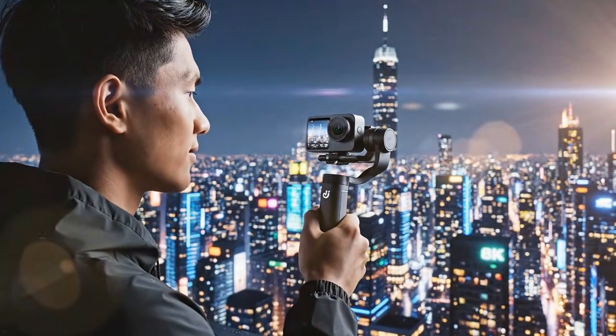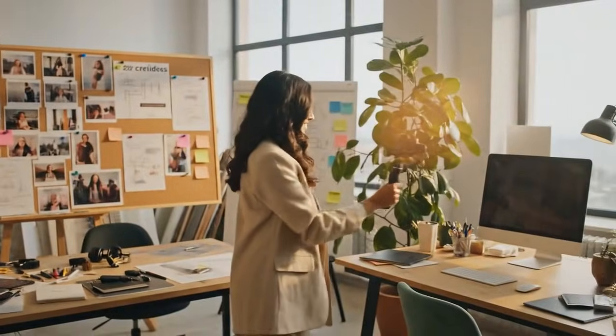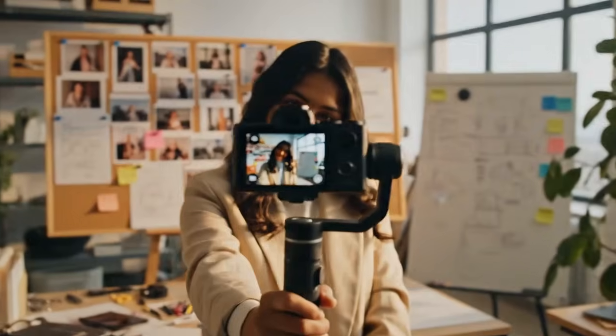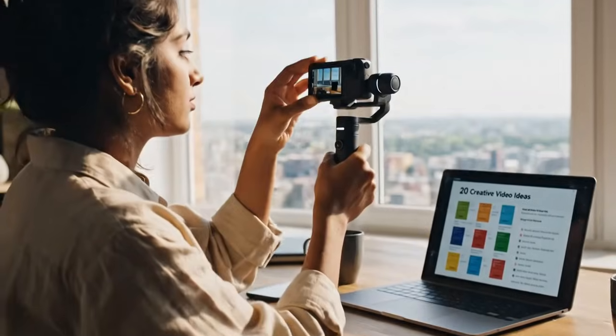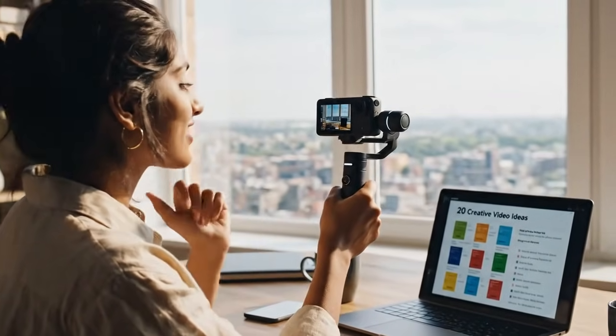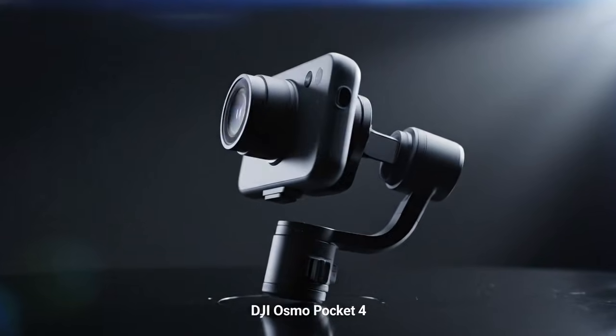You now have real depth of field control. You no longer need to slap on an ND filter the second you step outside. You can dial in the exact motion blur you want. You can get cinematic 180-degree shutter speed in broad daylight with the tap of a button. This single feature completely elevates the Pocket from a vlogging camera to a genuine cinematic tool.